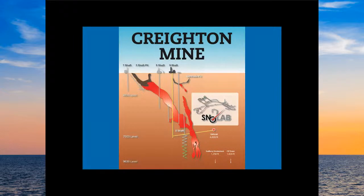The heart of Snow Lab is its underground lab. We are in an active nickel mine called Creighton Mine that's been operating for over a hundred years — they're still mining nickel. The red area shows the ore body. We are far away from the ore body: you go two kilometers down and then another kilometer and a half walk to get to our actual lab site.